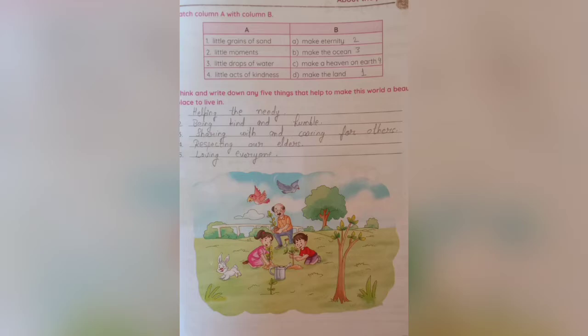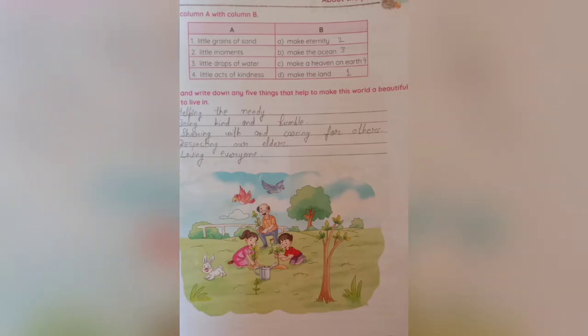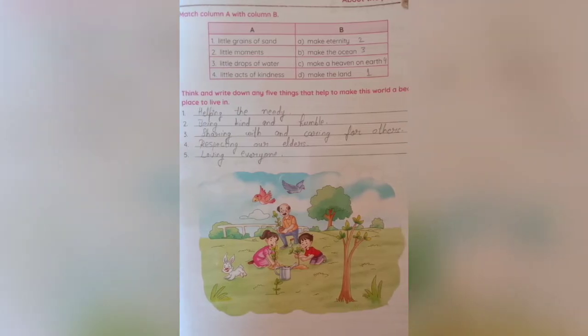After that, the big question: think and write any five things that help you make this world a beautiful place to live in. These things show us that the world is a very beautiful place where we can live.